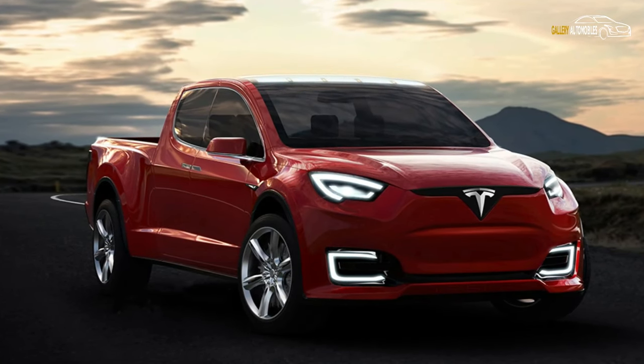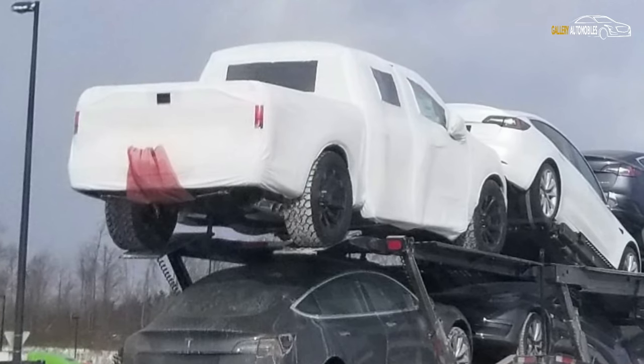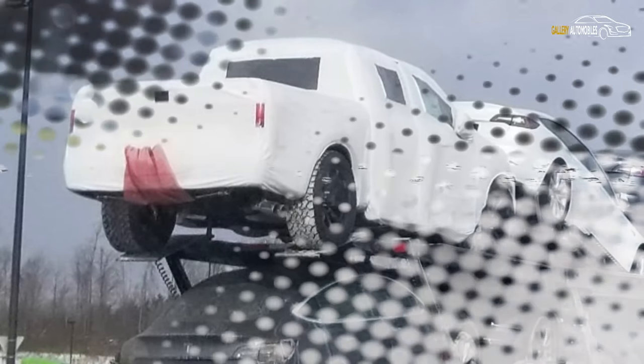What makes the vehicle's presence on the transporter all the more curious is that an old teaser image released of the Tesla pickup suggested that it would be much larger than an F-150.